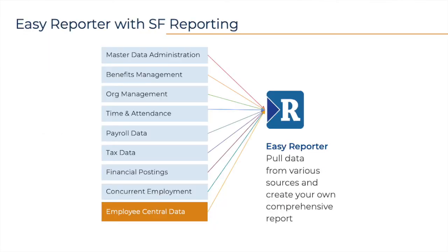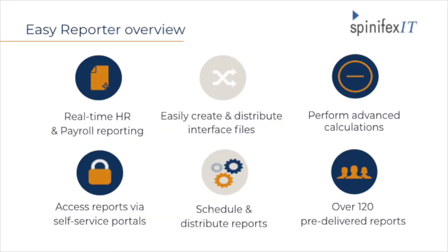Easy Reporter is an all-encompassing tool that allows users to include data from all across HCM into the same report — HR master data, payroll results, time and attendance data, payroll postings to the GL, and even master data housed in Employee Central. These can all be incorporated into a single report built by non-technical users with no programming knowledge needed. The user interface could not be any friendlier, as it consists of simple mouse-click drag-and-drops. So what does an Easy Reporter and Payroll Control Center super combo look like?